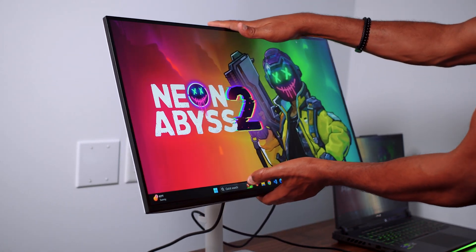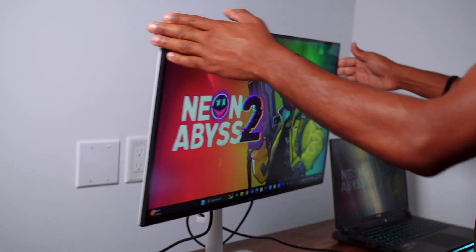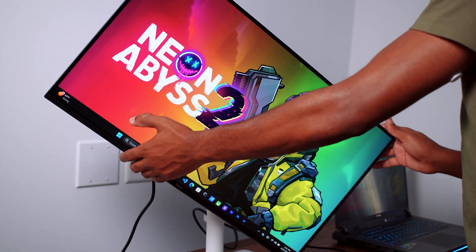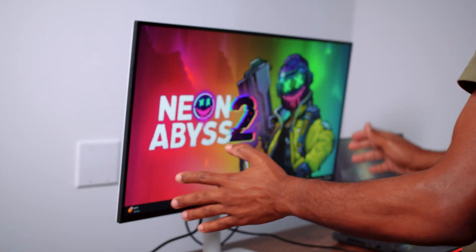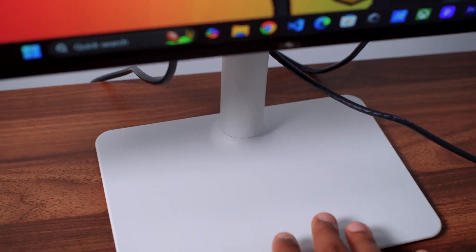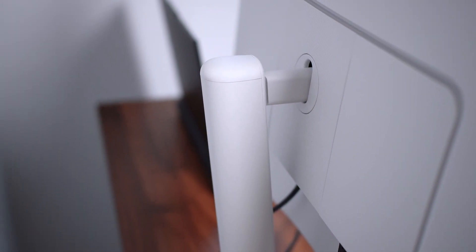As it relates to monitor movement, you can move it in many ways — tilt upward, tilt downward, horizontally to the right or left, and it can go vertical. I like the ergonomic stand that it comes with, so I'm not going to mount this monitor to the desk. It also has its own cable tray built in, so cable management is much easier.